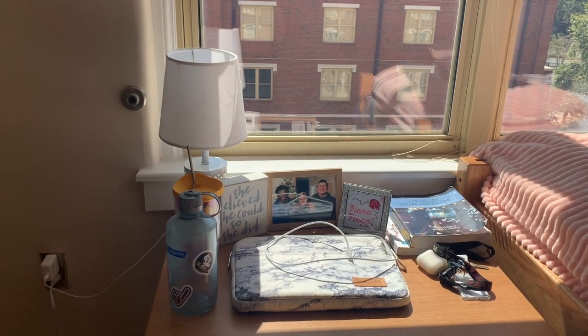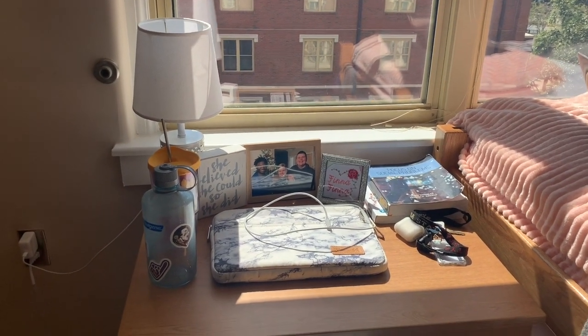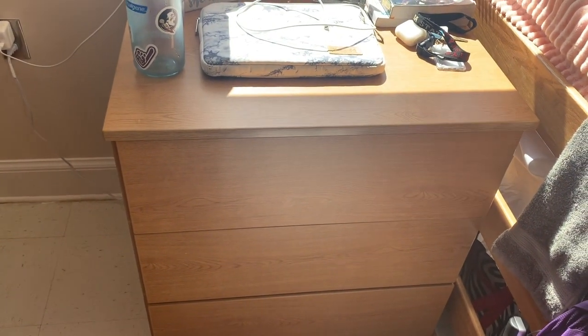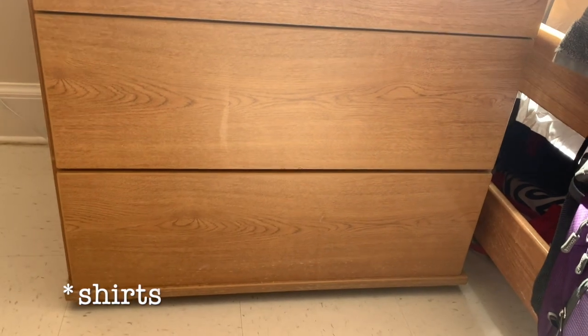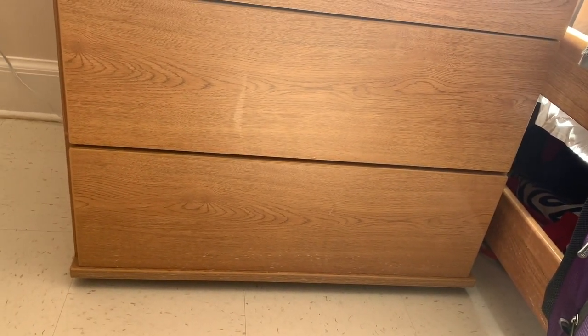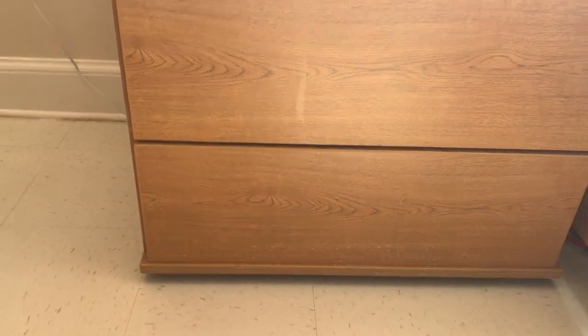The picture frame that says 'finna' came from TJ Maxx — my roommate from last year cross-stitched it with some flowers around it, so I framed it because it represents me very well. The lamp I got from Five Below. In the top drawer I keep my underwear, socks, pajamas, and bras. My second drawer is just shorts, and the last drawer is leggings and shorts. I left my pants at home.